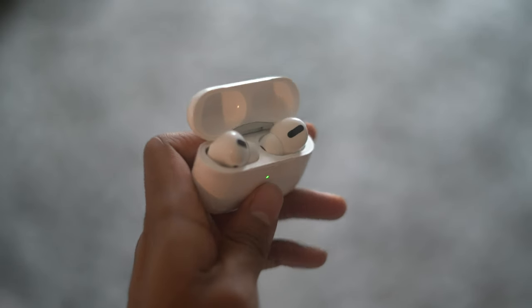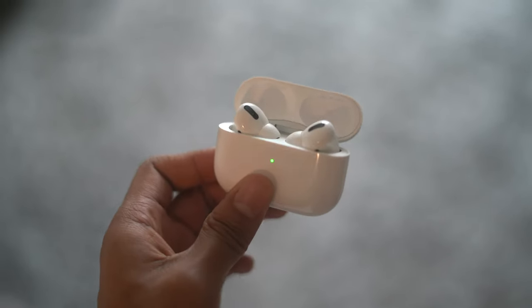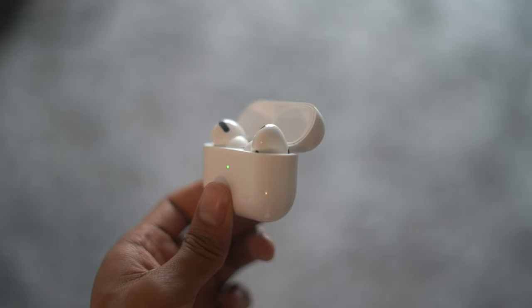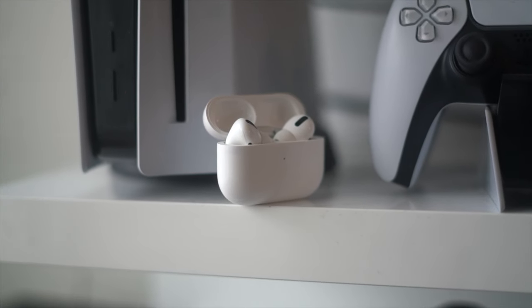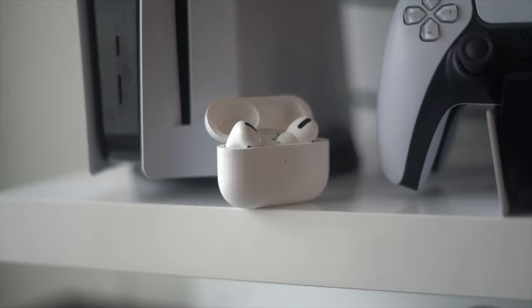The AirPods Pro has been one of the weirdest relationships I've had with a tech product in a very long time. It has given me positive experiences, and as noted in my previous review, I said it was worth every penny — and in large, I still believe that. However, after owning these for a few months, I've quickly discovered all the things that suck about the AirPods Pro. It's a love-hate relationship, so let's talk about it.